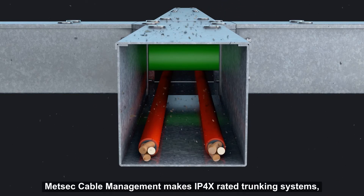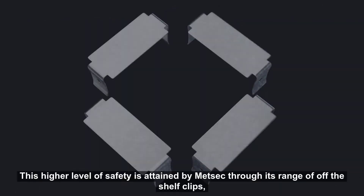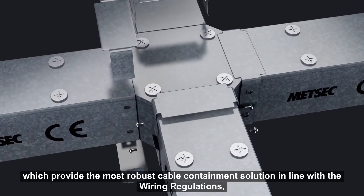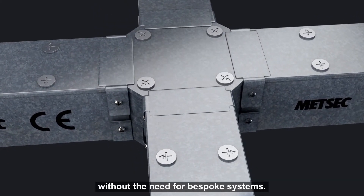Medsec Cable Management makes IP4X rated trunking systems which provide greater protection than IPXXD. This higher level of safety is attained by Medsec through its range of off-the-shelf clips which provide the most robust cable containment solution in line with the wiring regulations without the need for bespoke systems.